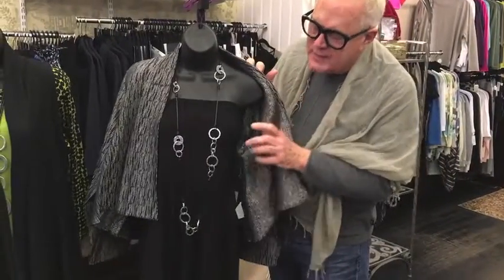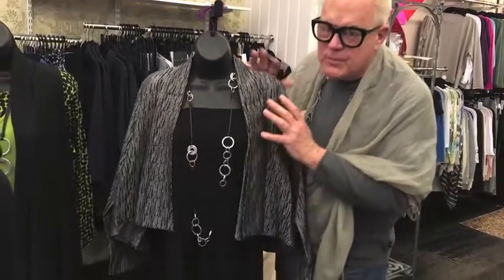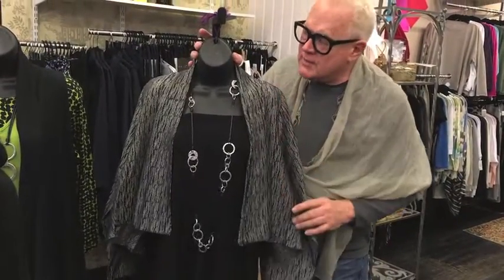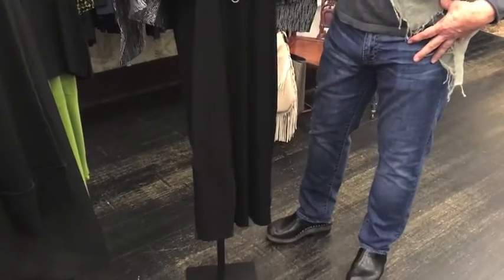This is a skirt and a dress depending on how you wear it. You can throw a little jacket over it and it's beautiful for an evening. Or you can roll this top and wear it as a long skirt. A lot of new things have come in from Comfy.